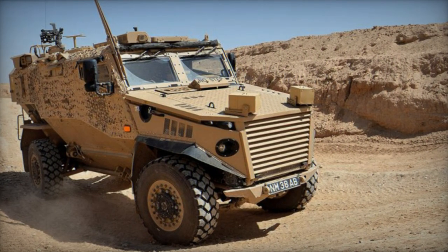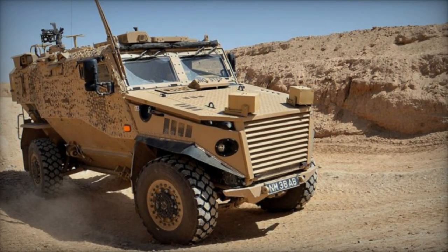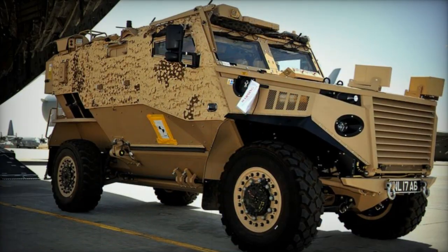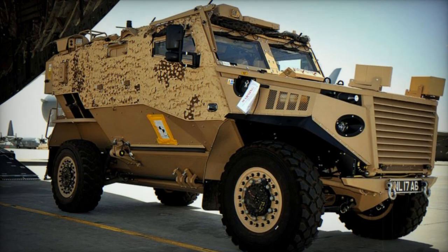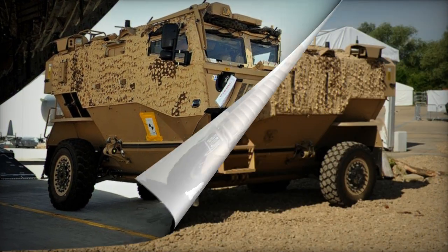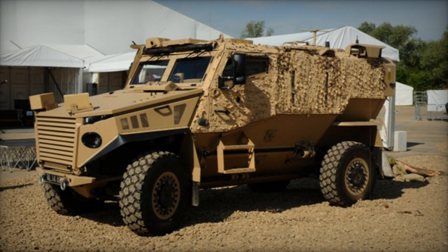The UK placed an initial order for 200 Ocelot protected vehicles in 2010, followed by subsequent orders for 100 more in 2012 and another 100 in 2013. The first units were delivered to the British Army in 2012 and were designated as Foxhound armored vehicles.